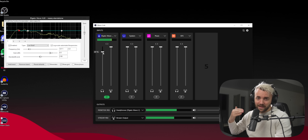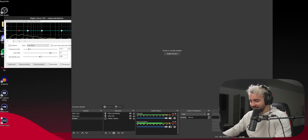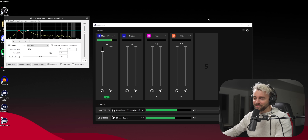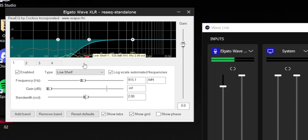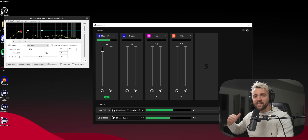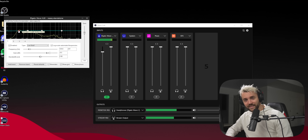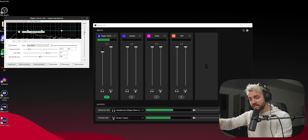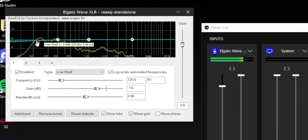You can hear the echo if you unmute that monitor path. I had to turn off the direct mic monitoring. Now you only hear one of me, slightly delayed, but it serves the purpose — now EQ changes happen in real time and I can hear how I'm affecting my voice. On the Wave XLR, go to the balance setting and turn it all the way to the right so you're not hearing the mic directly, only what's sent to the PC and back.